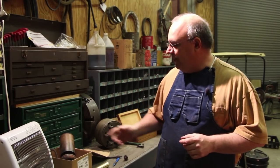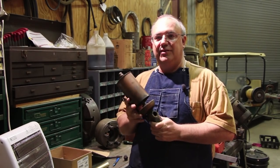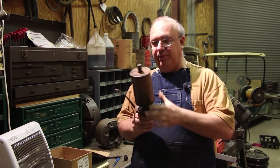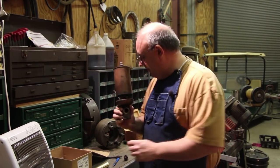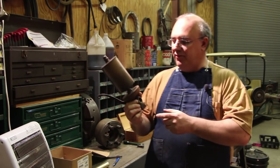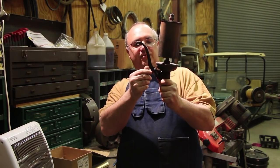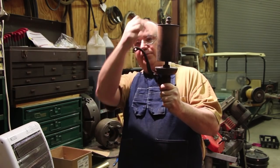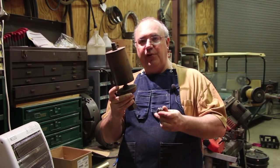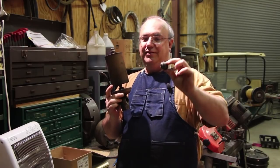That brings us to the project at hand today. When we were starting to put everything back together, we got the steam whistle that goes on our sawmill and realized we had some issues with it. They actually had issues with this whistle before the sawmill was taken out of operation five years ago. There's a little lever with a valve — there's a spring-loaded valve that stays normally closed. When you pull the handle it pushes the valve open, allowing steam to come through the whistle. The part that holds the spring is this little plug that goes into the back, and this plug is really in poor shape.